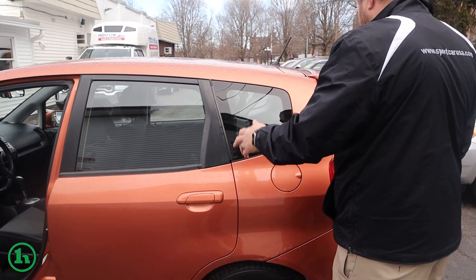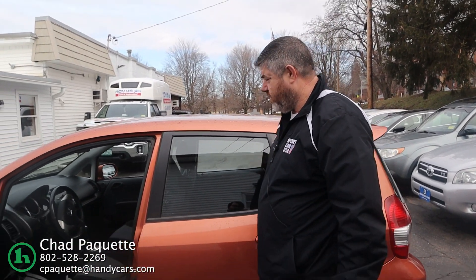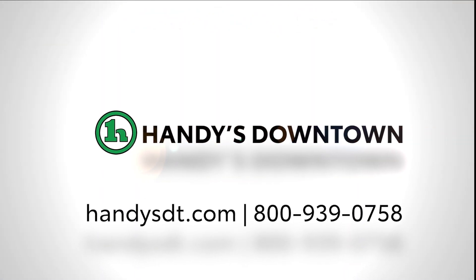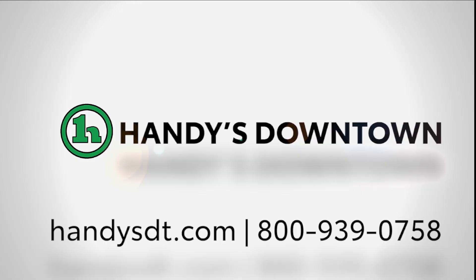And I think that just about covers it. If you have any questions on this car or any other vehicles on our lot, please reach out. All my information is at the bottom of the screen. Have a great day — I'll see you next time.